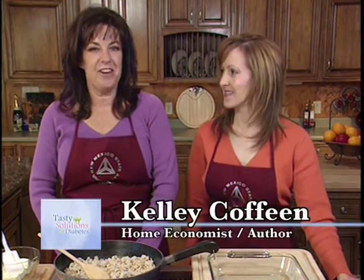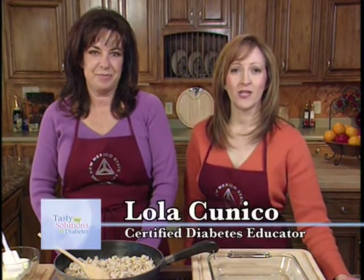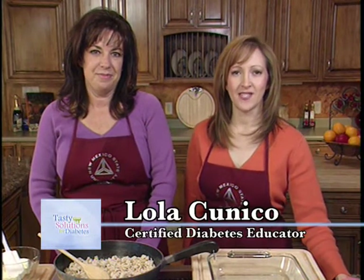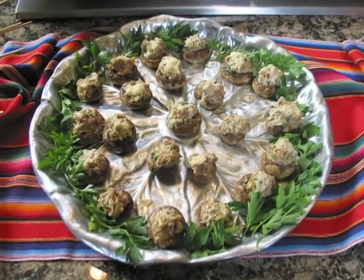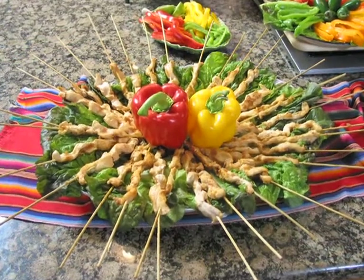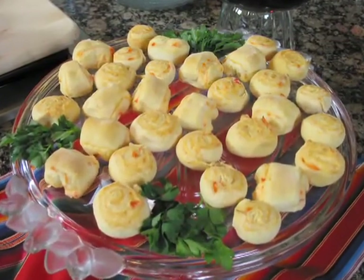I'm Kelly Koffein, home economist and food consultant. I'm Lola Kuniko and I'm a certified diabetes educator. Today we are entertaining. We have got some fabulous recipes that incorporate fresh fruits and fresh vegetables with savory ingredients to create appetizers for those entertaining moments.